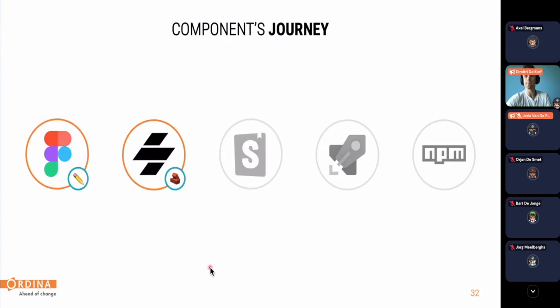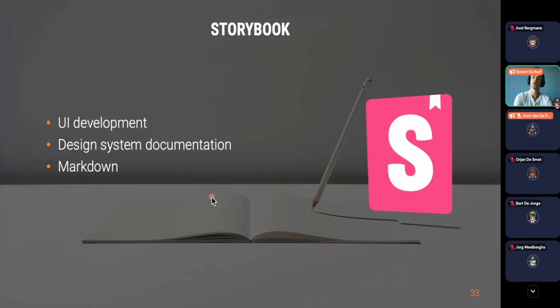Once a component is in development, we also use Storybook — a UI development framework that renders components inside the browser so we can develop while seeing them rendered. We use Storybook to generate documentation for each component automatically, and we also implement other design system documentation inside Storybook using Markdown, making it easy for both design and development to contribute.